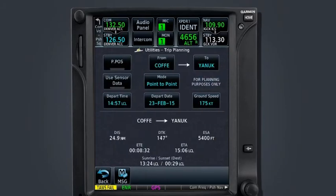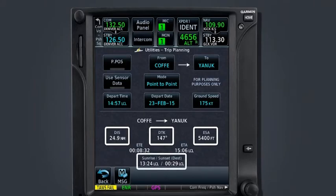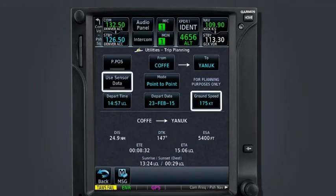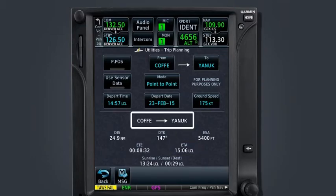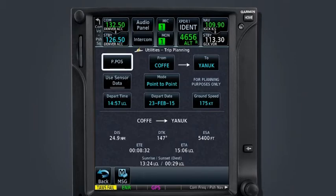Trip planning allows the pilot to select a route of flight and will display distance, desired track, enroute safe altitude, and the sunrise and sunset data for the destination waypoint. Using the aircraft's ground speed as determined by the GTN itself or as manually entered, the trip planning page will also calculate the estimated time enroute and the estimated time of arrival. Trip planning can be set to one of two modes — point-to-point or flight plan. Point-to-point provides trip statistics between any two waypoints, and the starting waypoint can be defined as the aircraft's present position by selecting the PPOS field, creating a theoretical direct-to. Flight plan mode allows you to select from any stored or active flight plan and provides the same statistics for either a single leg or the entire cumulative route.